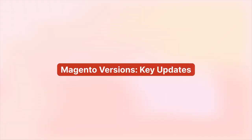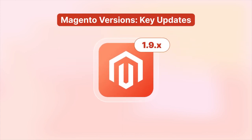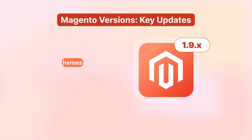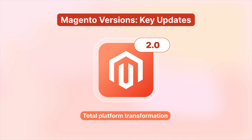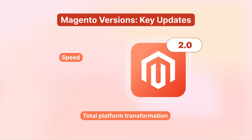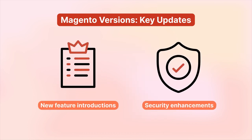Let's now dive into some of the standout updates. In Magento 1.9x, there were several improvements, including infinite themes and responsive emails. Meanwhile, Magento 2.0 shook things up with a total platform transformation, focusing on speed, security, and user-friendliness. New feature introductions and continuous security enhancements marked subsequent versions.